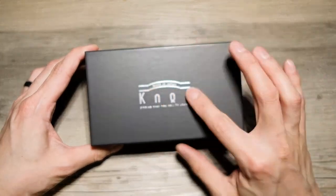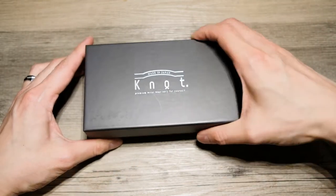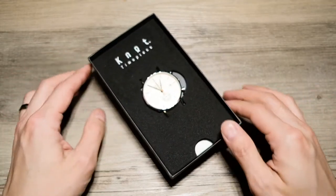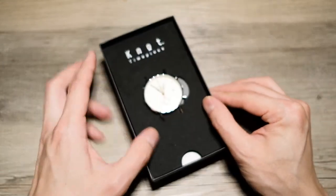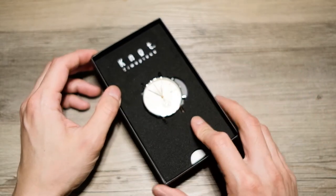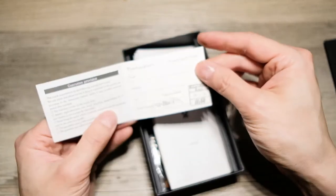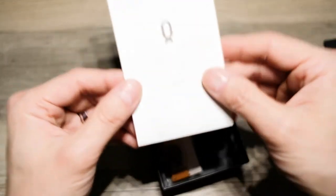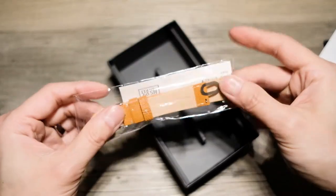The box says 'Made in Japan' and 'Premium Wrist Wear.' Shipping was $10, which I thought was more than fair. This is the version I got — the chronograph with an ivory dial and an orange seconds hand. I also ordered a leather strap, which I'm betting is on the bottom. We've got the warranty card — one year warranty — and an instruction manual, which we can set aside. And yes, there's the strap.